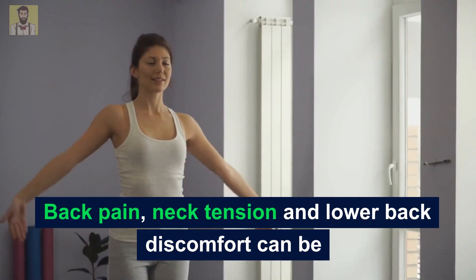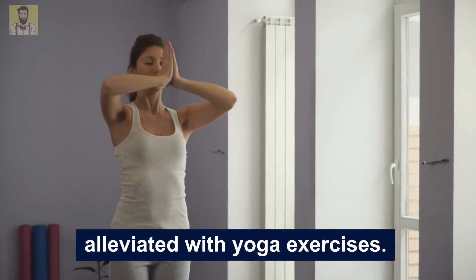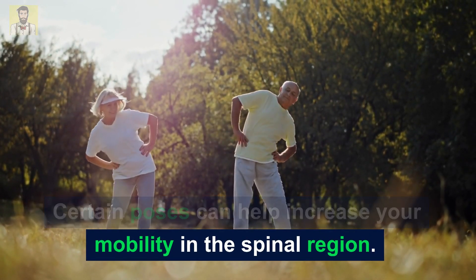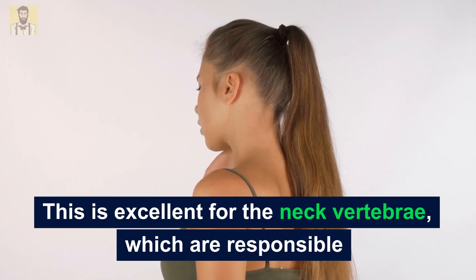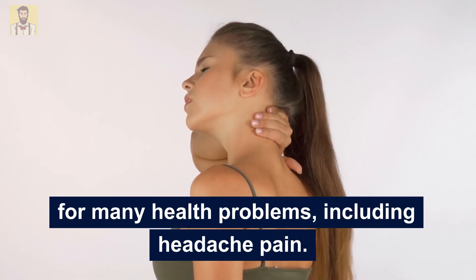Number 4: Yoga. Back pain, neck tension, and lower back discomfort can be alleviated with yoga exercises. Certain poses can help increase your mobility in the spinal region. This is excellent for the neck vertebrae, which are responsible for many health problems, including headache pain.